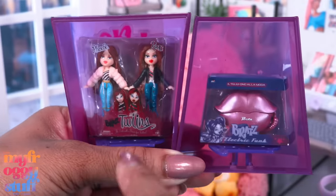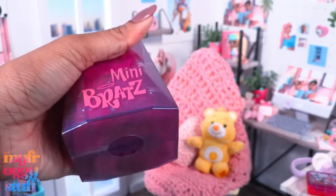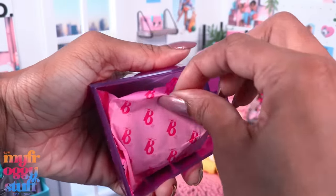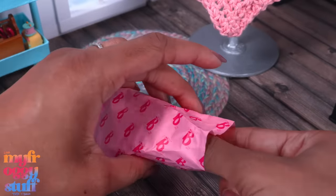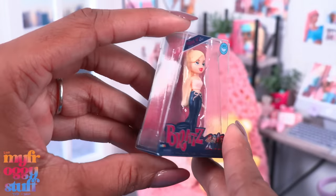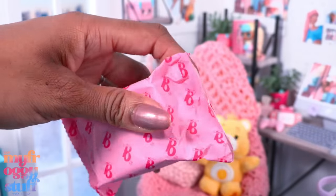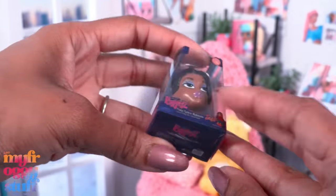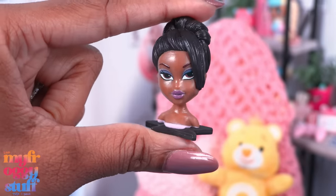Are they worth $9.99? Well, I would say that is completely up to you. You're pretty much paying five dollars per mini, but let's not forget these are surprise bags and you may get doubles — which we didn't. Here is flaunted Chloe — the back of the box looks pretty cool. Our other one is a styling head — yep, it's a giant Sasha styling head.